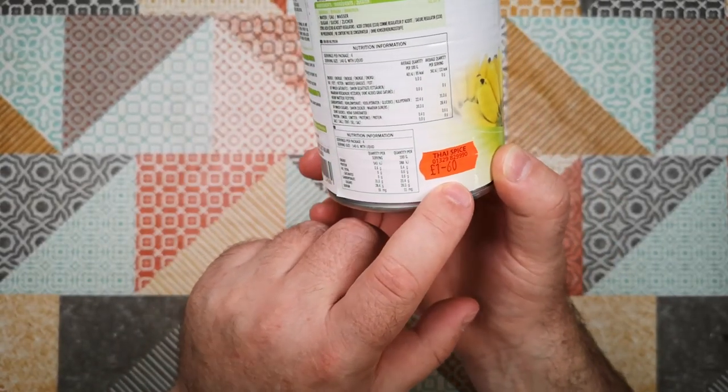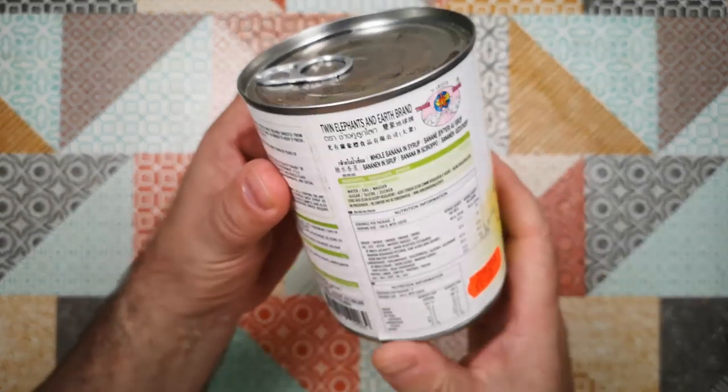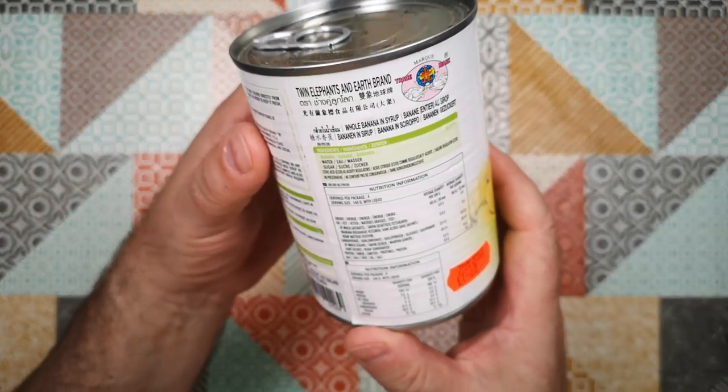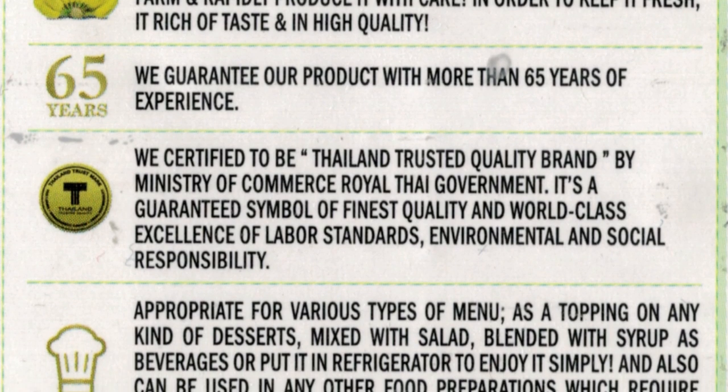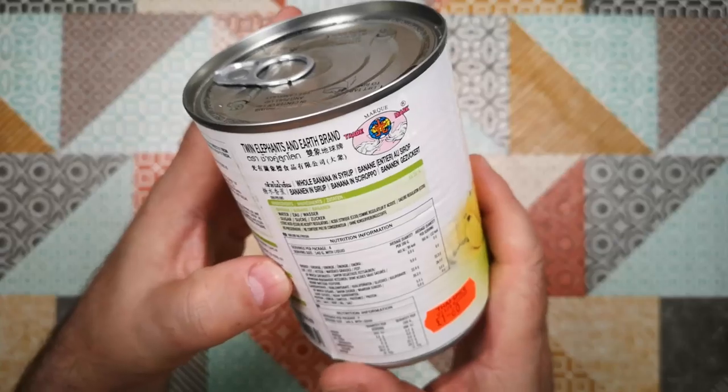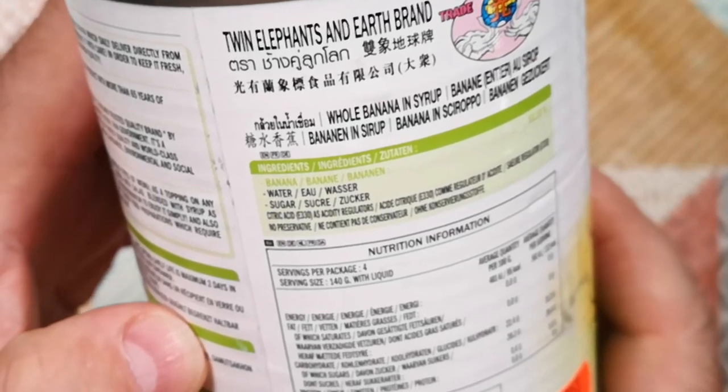This costs £1.60. I got it from Thai Spice in Farum, and it is an import from Thailand. Product of Thailand. Ingredients are bananas, water, sugar.